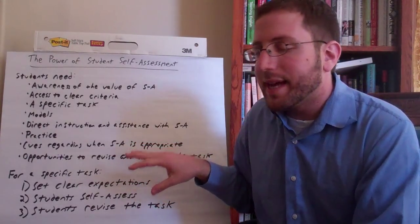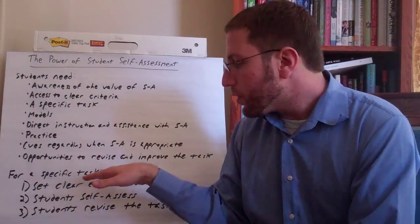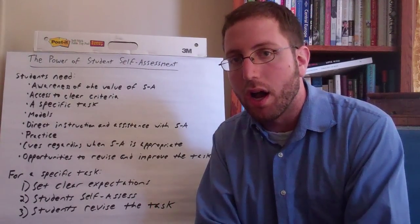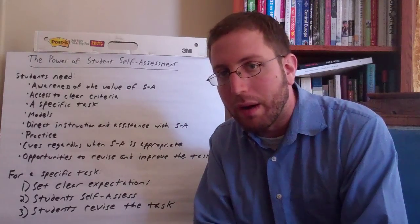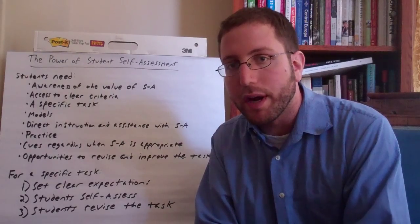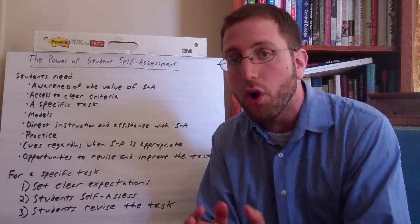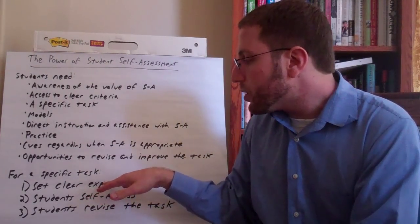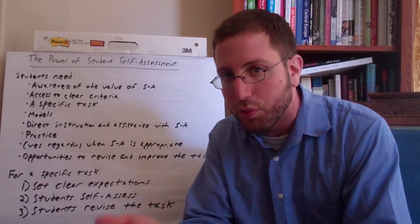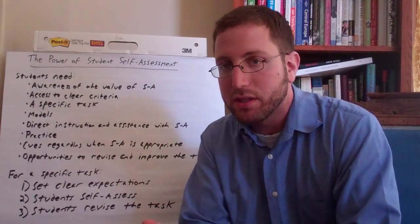For a specific task that you want students to self-assess themselves on, there are three steps. First, you have to set clear expectations. Students need to know what they're striving for — what does mastery look like on this task, whether it's a writing task or a math word problem? Most often, this comes in the form of a rubric. It can be a teacher-created rubric that you hand to students, or one that you co-create with your students. Once you've got the clear expectations, students take a first stab at the writing piece or math word problem.